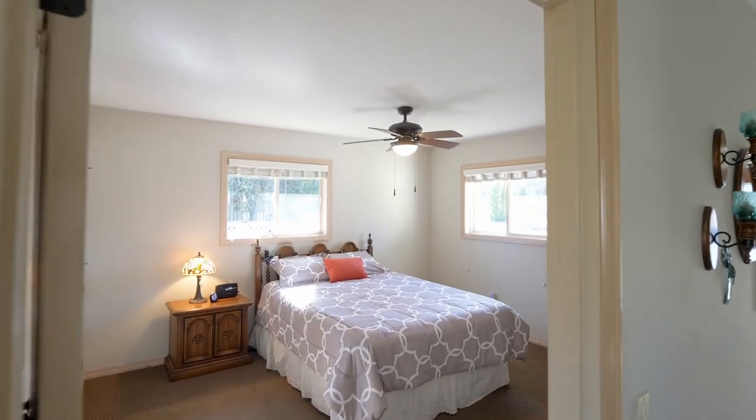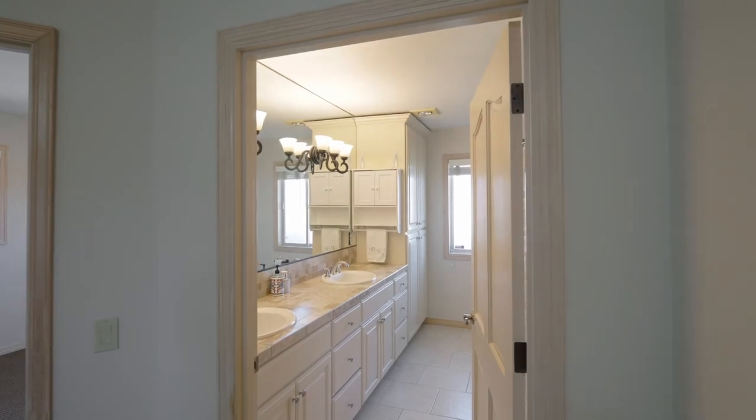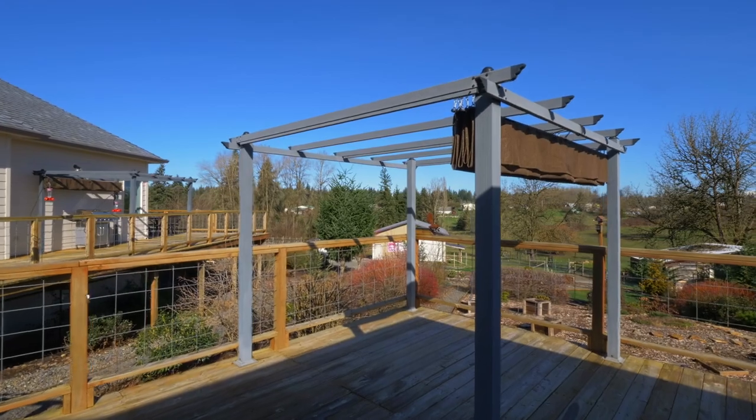It has two large bedrooms, a full bath and laundry. A large deck connects the two homes for outdoor entertaining.